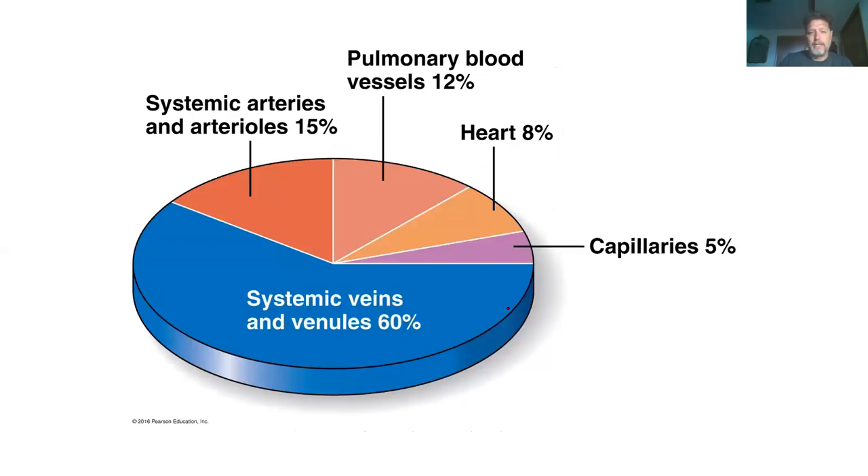Where is our blood located? By far the majority of our blood is in our veins. A little bit is in our capillaries, a little bit in the heart, a little bit in the pulmonary system, and a little bit in the arteries. But most of our blood is sitting in our veins.